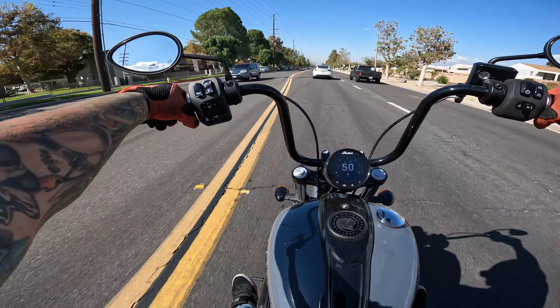When the Scout Bobber came out I watched every video on it and had sold myself on it before I even went to the dealer. I sat on it and was like 'oh man, this is fantastic' — it's got kind of forward controls and the real low bobber bars. I rode that bike for a while like that and it was my happy place. Then I put mini apes on it and it was game over.